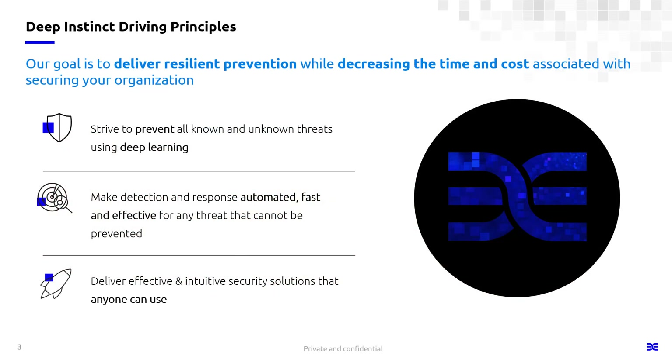If you're not familiar with Deep Instinct, we are a cybersecurity solution provider that uses deep learning to deliver resilient prevention. It's going to help you reduce your time and costs associated with securing your company, organization, or institution. Our goal is to prevent everything using deep learning. Our solution also includes quick and easy detection and response capabilities that can be used by anyone — not only top experts, but any security analyst.